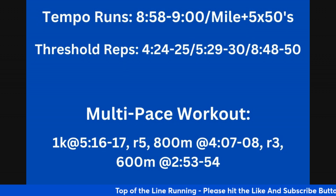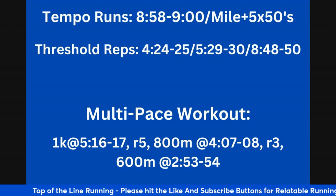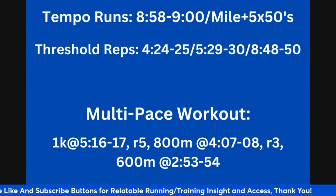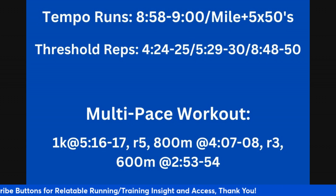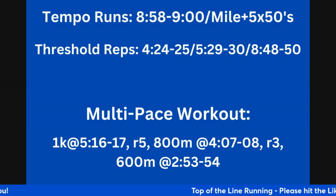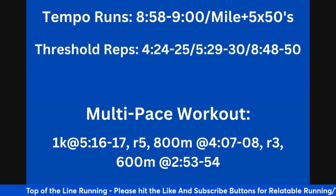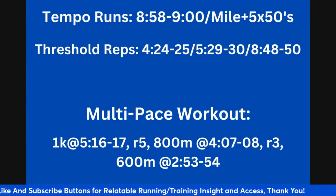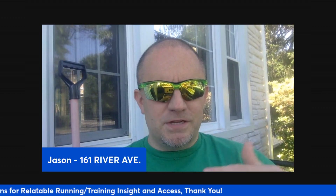The last workout I want to give you is a multi-paced workout. It's broken into pieces: you do a 1K rep at 5:16 to 5:17 — that's essentially 5K pace — then take a five minute recovery. Then you do an 800 meter at 4:07 to 4:08, which is your 3K pace, and take a three minute active recovery. Then you do a 600 meter and try to run at mile pace — 2:53 to 2:54. You just did one rep at 5K pace, one rep at 3K pace, one rep at mile pace, which puts you in a position to adjust paces accordingly. If you can do it in a workout, the ability to do it in races increases.